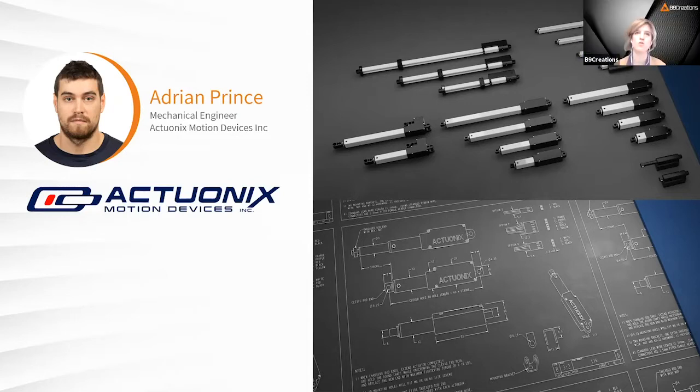This whole trend of miniaturization and micro-scale printing is across a lot of industries, from medical to manufacturing and beyond. A lot of folks understand how to use that in a prototyping R&D capacity, but I'm very excited to help people understand how to move beyond that and start to leverage it in a final end-use production environment, as well as ongoing throughout a product's life cycle.